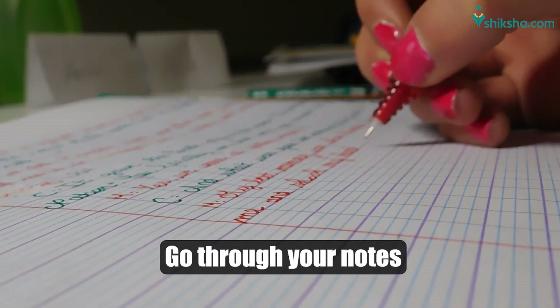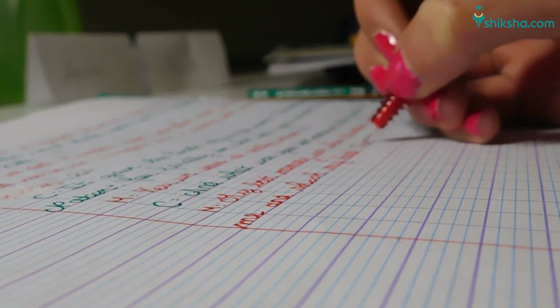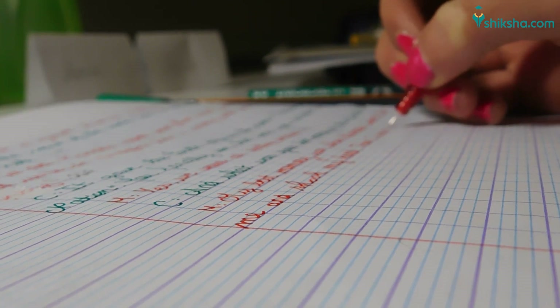And at last, go through the notes as many times as possible, learn to manage the time in the last one month, and stay positive, stay calm, and score well in IIT JEE Mains 2023 exam.